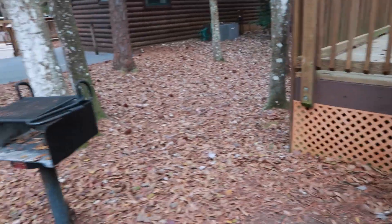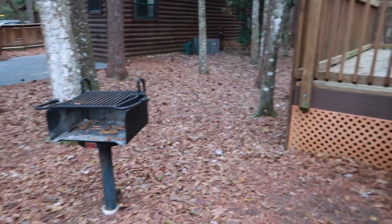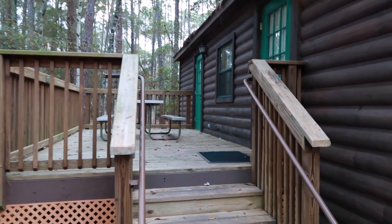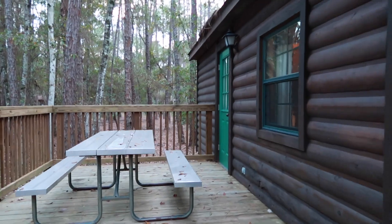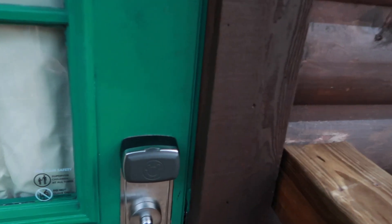So there's a grill right next to every unit, so you can grill out if you want to. There's a picnic table patio, and that door back there goes to the bedroom, and then this door goes inside.